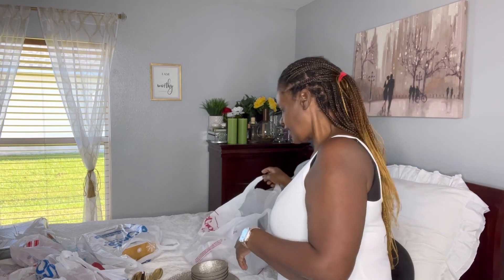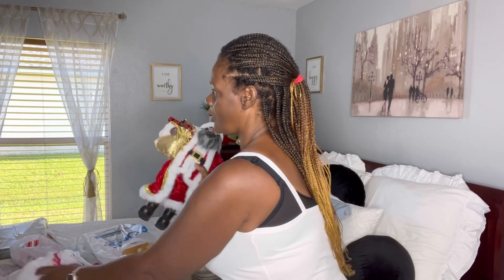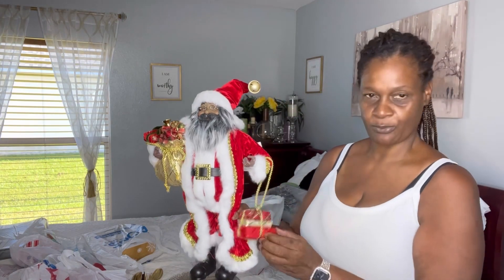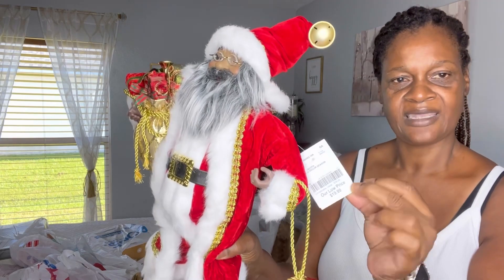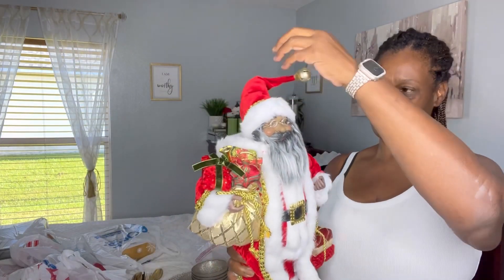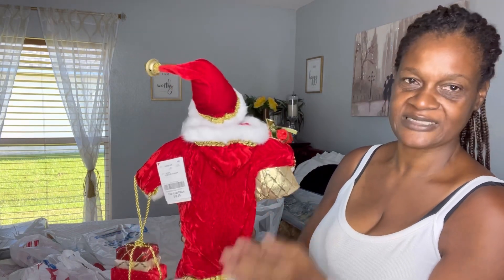I went in the store and I have a Burlington card — when you spend a certain amount you get a $10 card. So I was able to get this Santa Claus. I love him! He's got the presents right here and a little bell. He was $19.99. Let me give you a good view of the back — he's a nice little Santa.